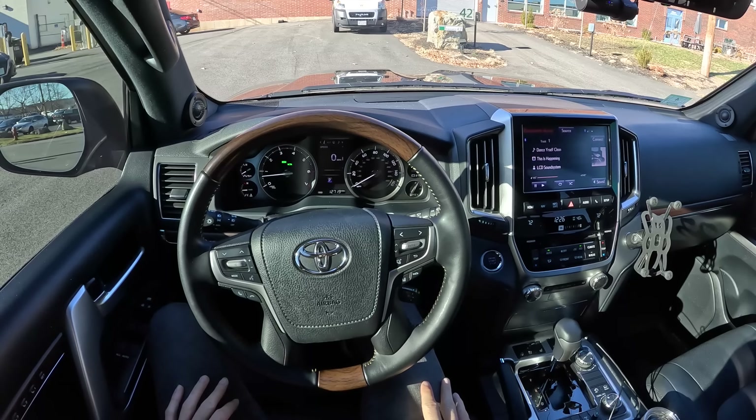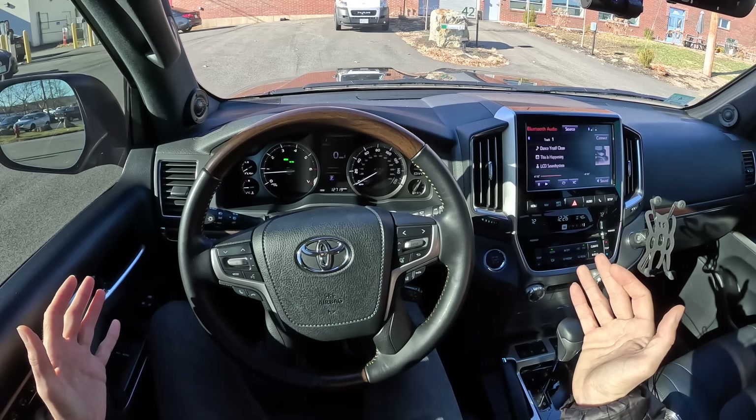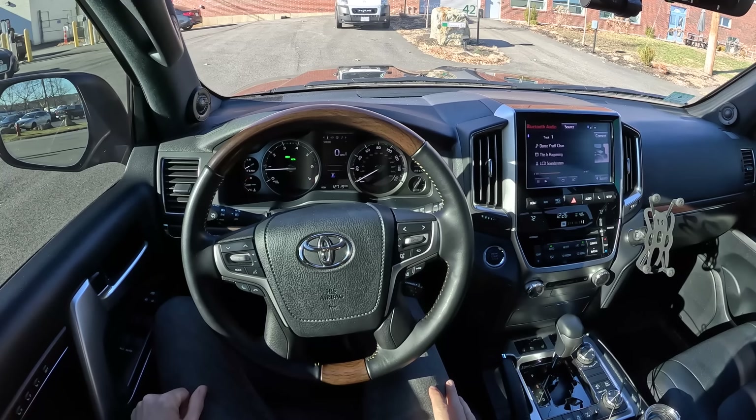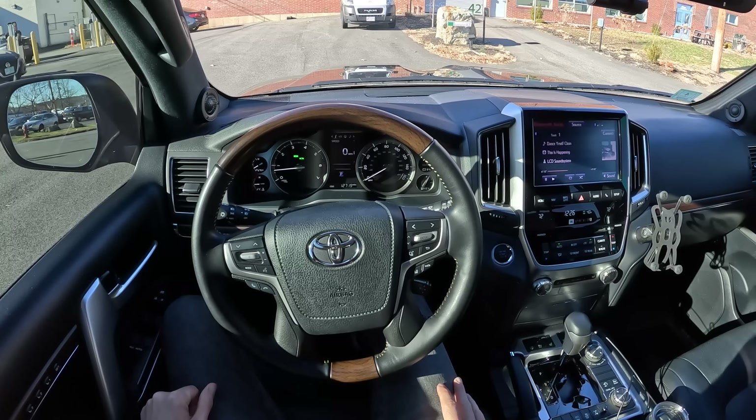Thank you guys so much for watching, liking, commenting, and subscribing. Thank you to Team Champagne Ninjas for tossing me the keys to this killer Toyota. Don't forget to respect the drive, and I'll see you in the next one.